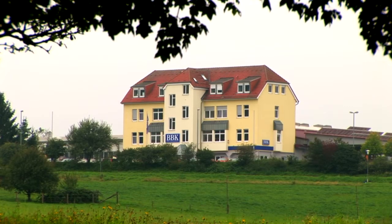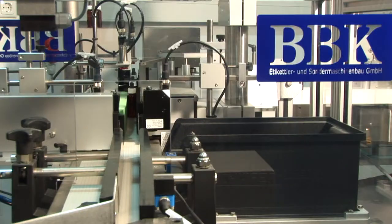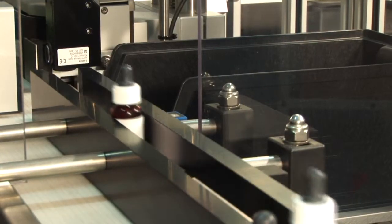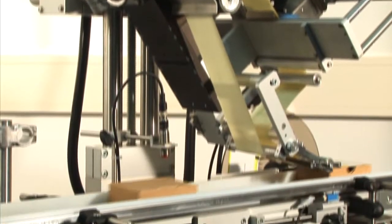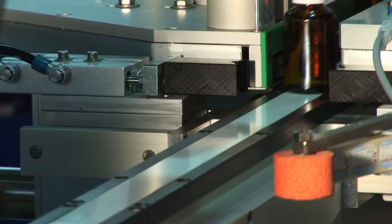B.B.K. Labeling Solutions offer tailored solutions to your needs with a comprehensive product range, whether desktop or handheld dispensers for adhesive labels on rolls, semi-automatic labeling machines that are loaded by hand, or fully automatic labeling systems.